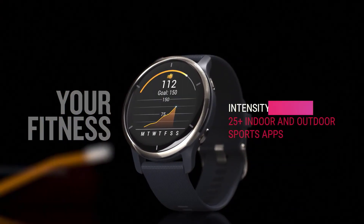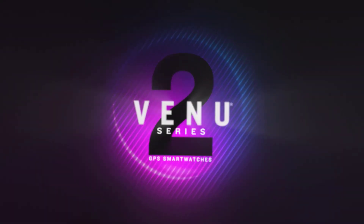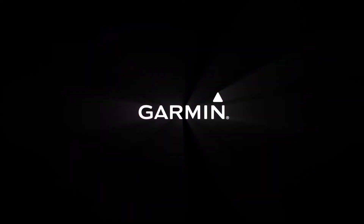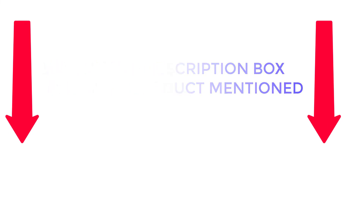To help you make an informed decision, I did extensive research, read tons of reviews, and compiled a list of the best smartwatches from reputed brands. After much research, I found these products very helpful for people like you. If you want to know about the price and other information, be sure to check my description. So without any further delay, let's jump into the video.